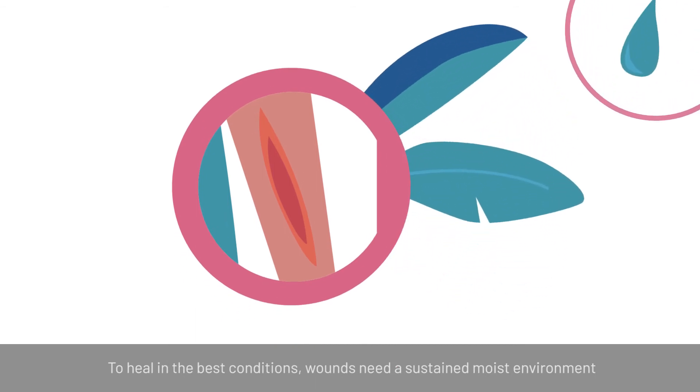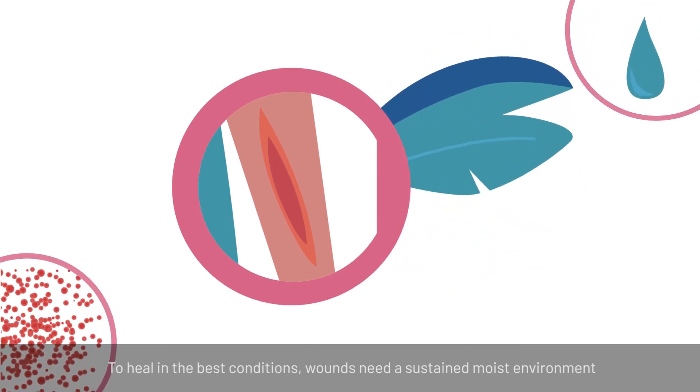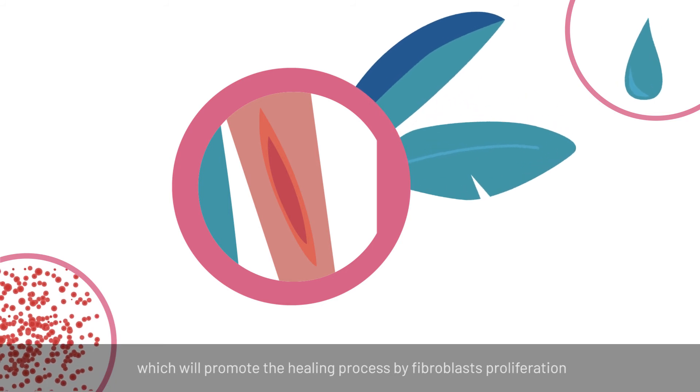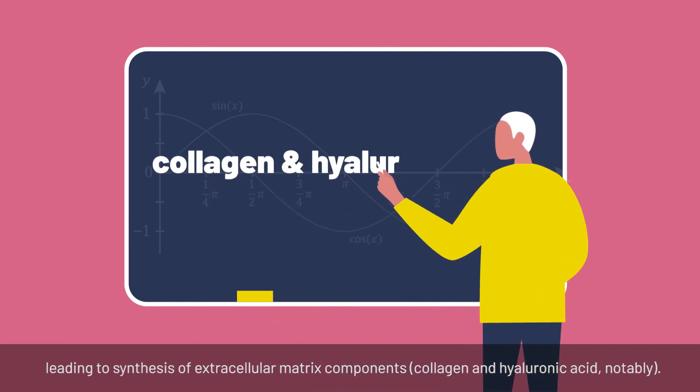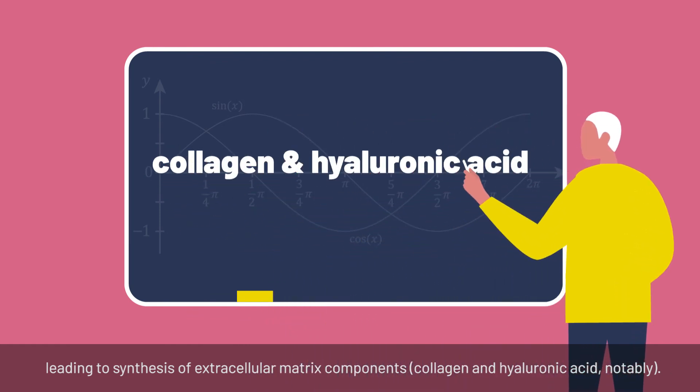To heal in the best conditions, wounds need a sustained moist environment which will promote the healing process by fibroblast proliferation, leading to synthesis of extracellular matrix components — collagen and hyaluronic acid notably.